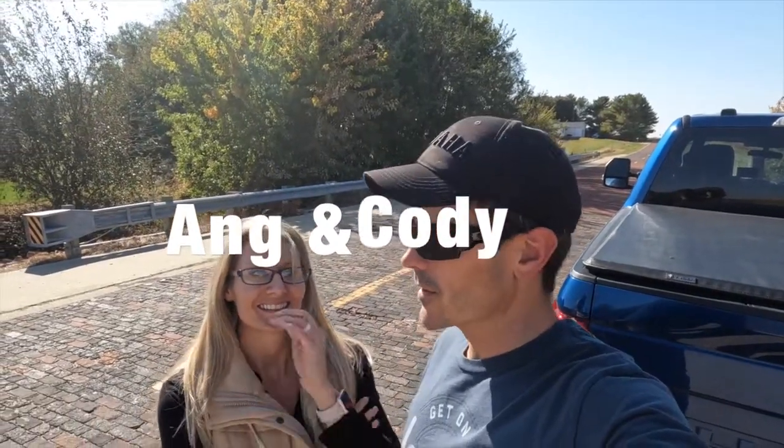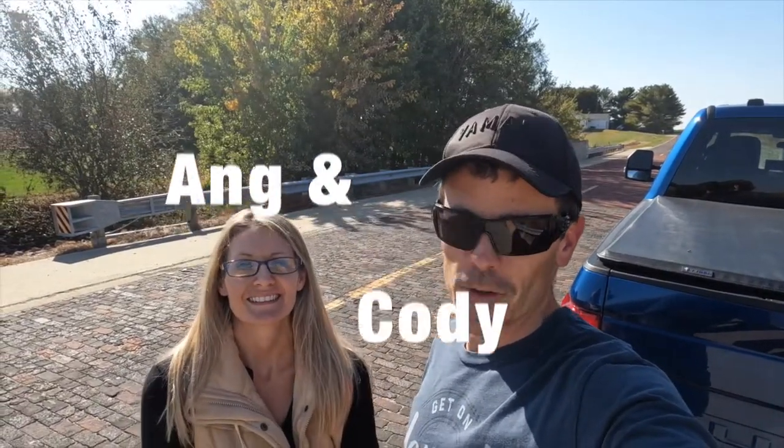We are in Auburn, Illinois, and if you've never heard of that town there's a good reason because there's not a lot going on here. But it's about 30 minutes out of Springfield, and we found a little patch of Route 66 — about 1.4 miles of brick road, part of the original Route 66 path through Illinois.